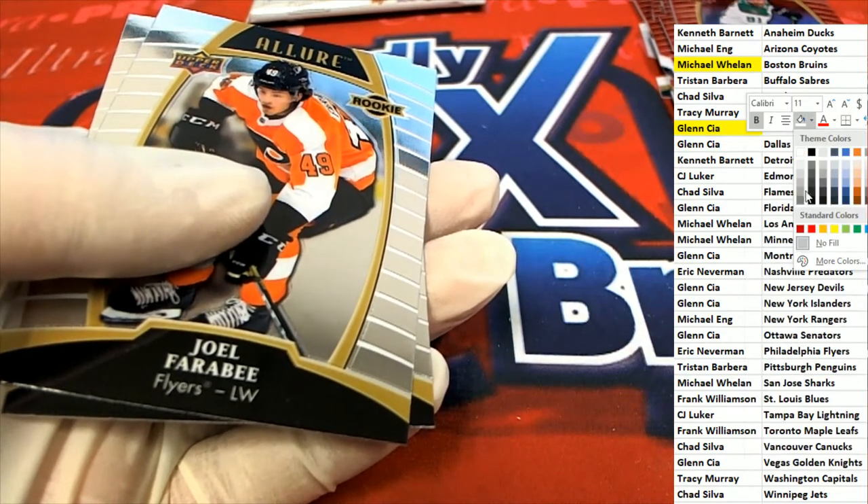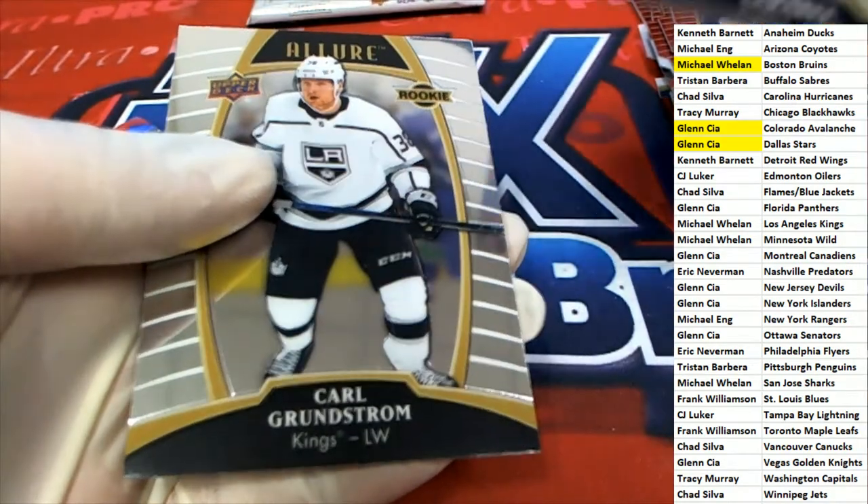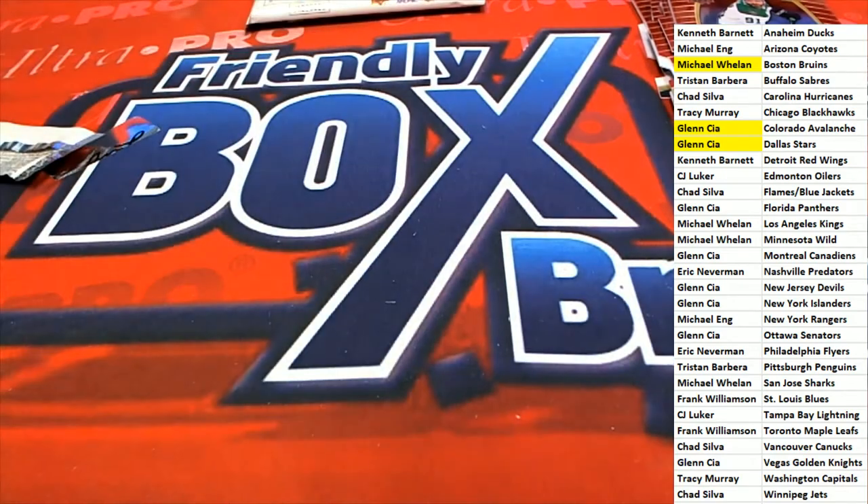Glenn came away really nicely, so congratulations to you my friend — lots of fun in a Lure break. I believe next up is Leaf Metal Draft Football — we're going to check into it, but I think that is our next box break.